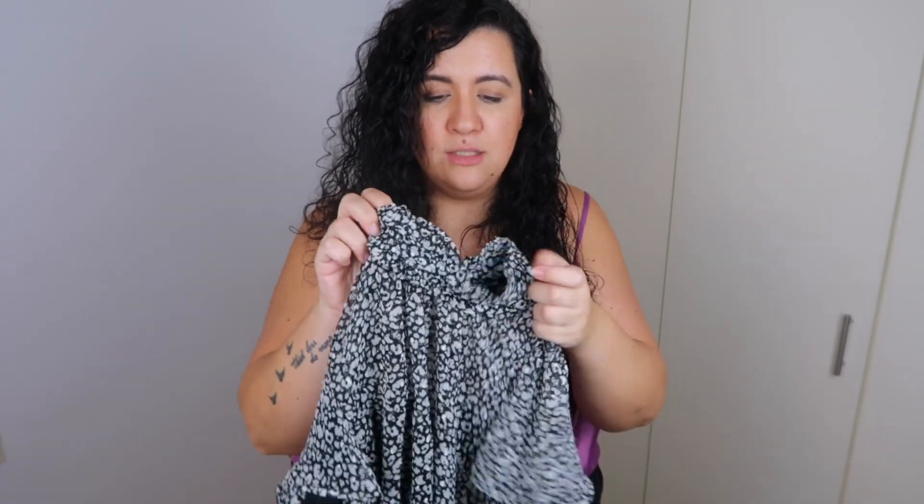Then I got this other blouse — a little bit different because it's short sleeve with a cute neckline. I think it's so elegant. But it doesn't fit at all; it's so tight I can barely move. Super cute, but yeah, it just doesn't fit me.